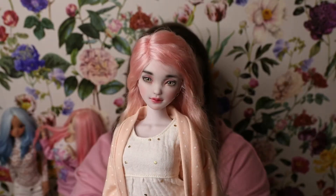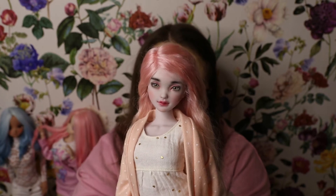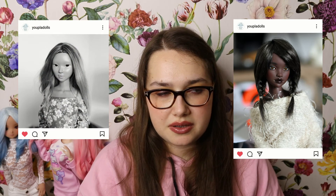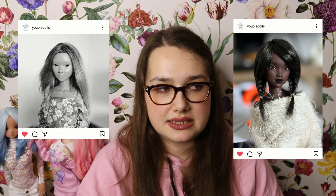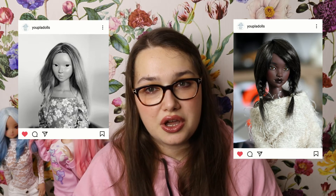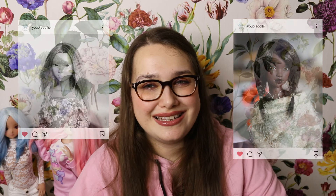I actually just released a video about my Youpla Dolls Sia on this channel — she was my first artist BJD, which I'm so happy about. From Youpla Dolls, I still hope to get a Lupita this year. She also just released a picture about a week and a half ago of a new sculpt called June, and she's so pretty — so those two are on my list.